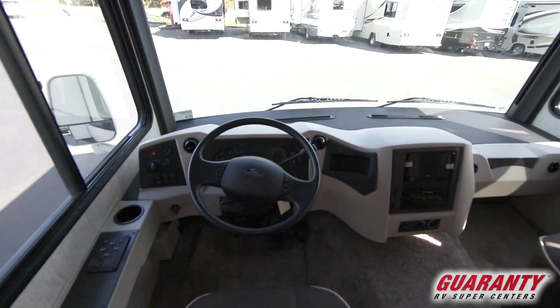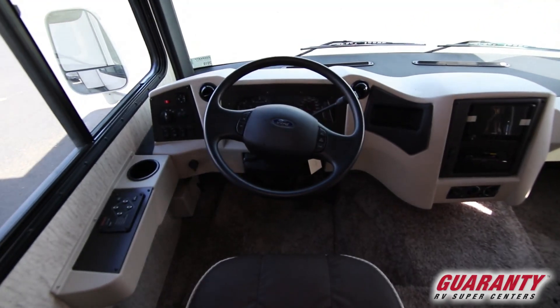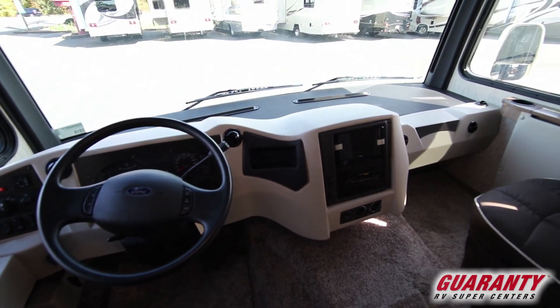Cruise control, electric mirrors, heated mirrors, backup camera.